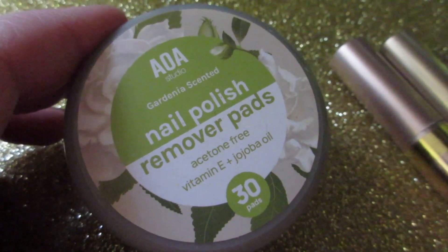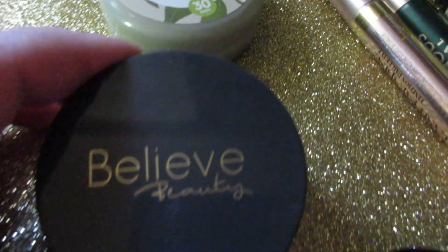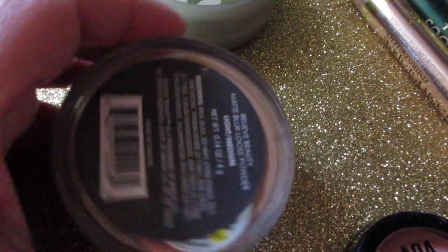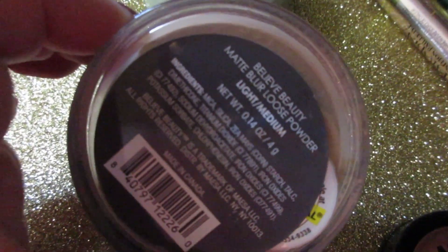The first item I'm gonna let go of is the AOA Studio Garden Scent Nail Polish Remover Pads. These worked great for the matte nail polish I was wearing that I demonstrated in a previous video, but as time went on I didn't love them. So I'm gonna let my mom have the rest of those.